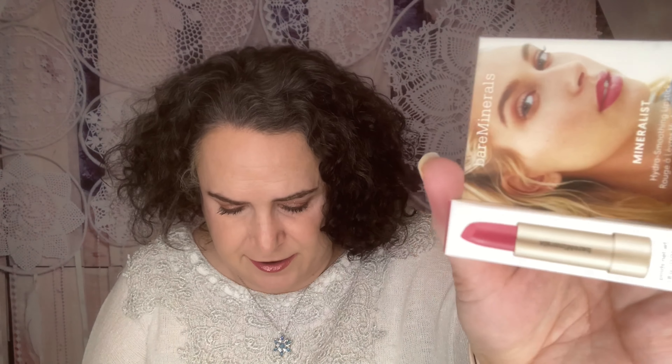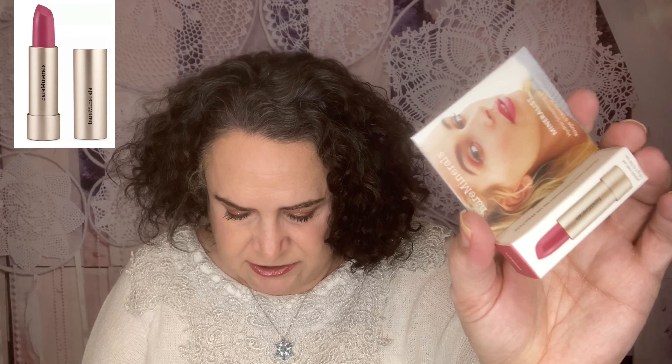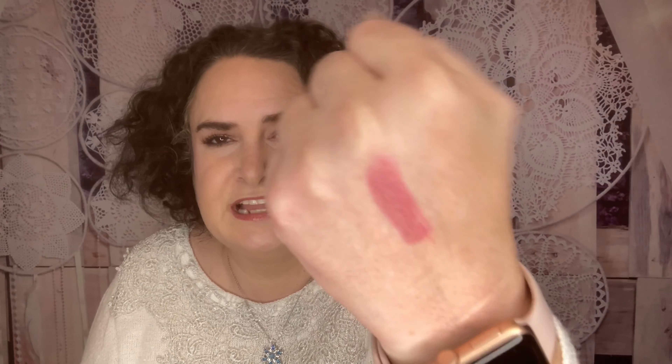The first item is from bareMinerals — it is the new Mineralist Hydra-Smoothing Lipstick in 'Honesty.' It's packed with minerals, vitamins, and omegas. This is a lip color that will keep your pout nourished. The full size retails for $20. The pro tip: instead of a balm, opt for this pigment-rich formula that's equally hydrating. Oh you guys, this is so pretty — this is right up my alley!